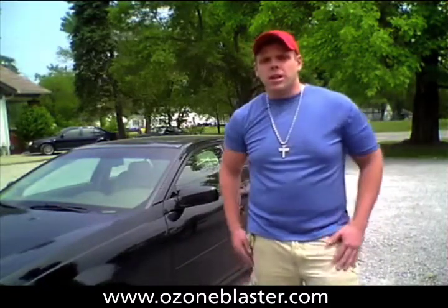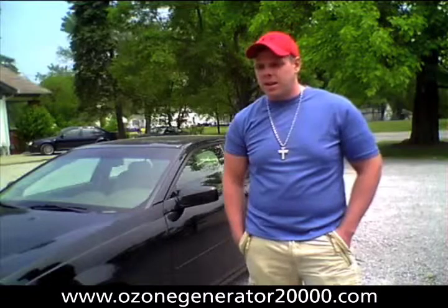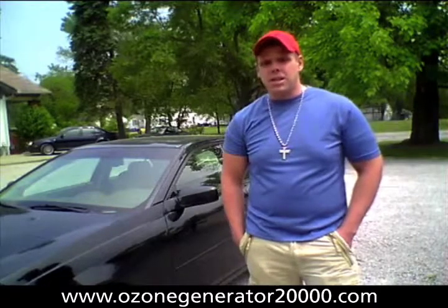I've worked with Charlie from Prozone for a long time now and he's built a very, very significant machine that's built for a contractor.